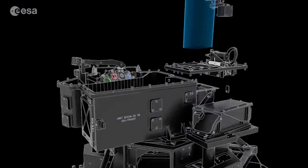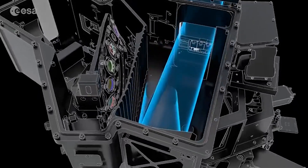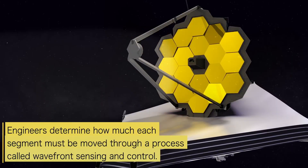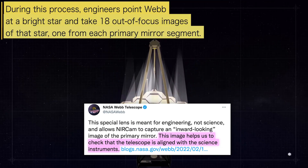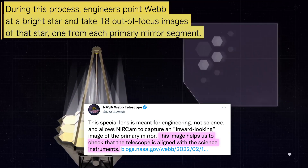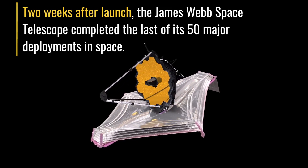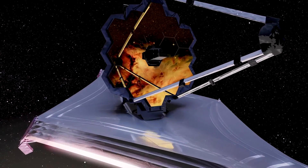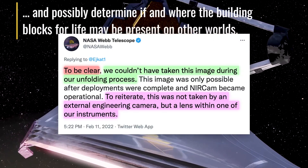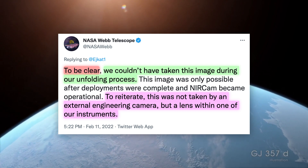It turns out that the telescope does have a sort of hidden camera on board, although rather than a camera it is a specialized imaging lens located in the near infrared camera instrument. It's not used for scientific operations but strictly for engineering purposes — more specifically to help check that the mirrors are aligned with the science instruments. Since it is inside the near infrared camera and this instrument became operational only after the deployment sequence was over, it simply wouldn't have been possible to use it earlier. NASA reiterates that this image was not taken by an external engineering camera but by a lens within the near infrared camera instrument.